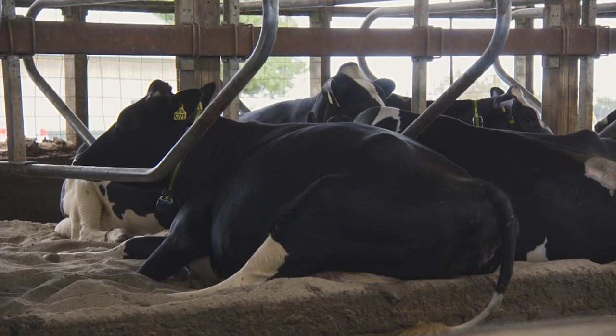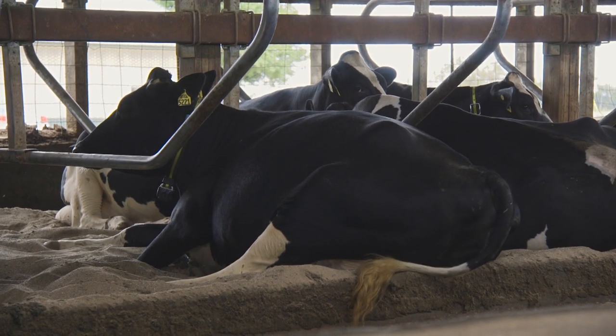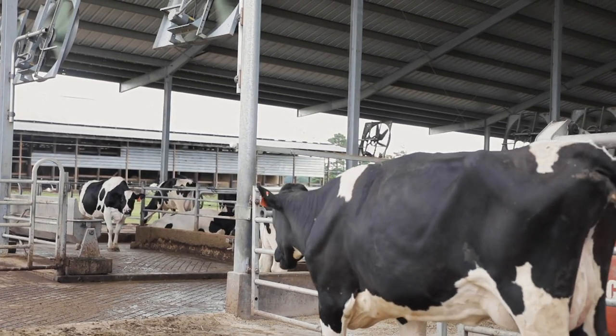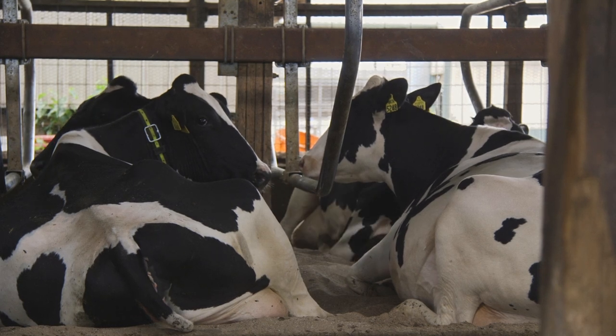As the Dairyland Initiative, we recommend a soft, comfortable surface that cows can maximize their resting time, which we're going to target for 12 to 14 hours a day. A lot of that centers on how much time they're in the pen and out of the pen.